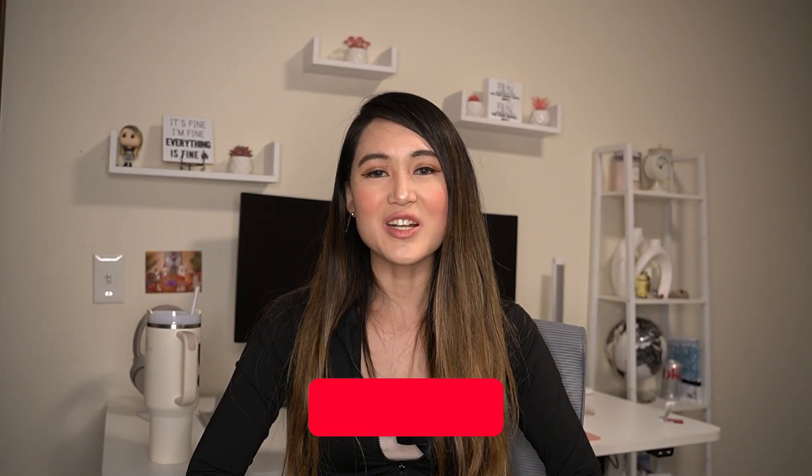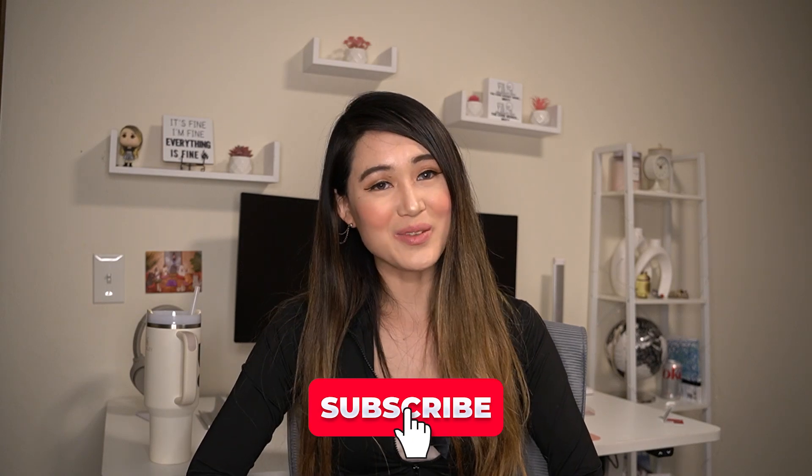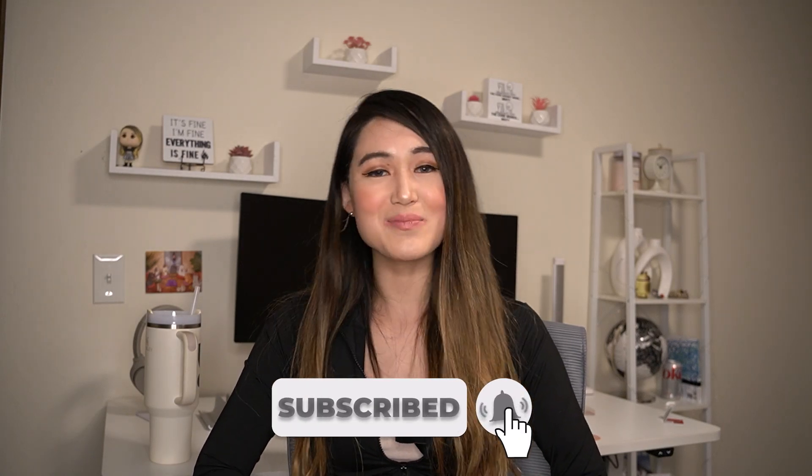And that's a wrap. Thank you so much for watching, and if this helped you, let me know in a comment. If you want me to make similar videos, be sure to hit that subscribe button. See you in the next one!